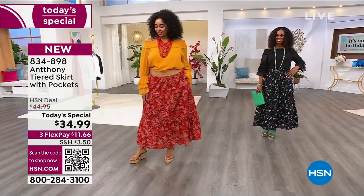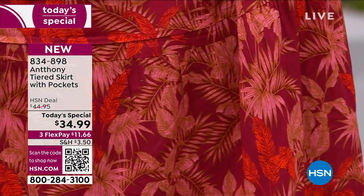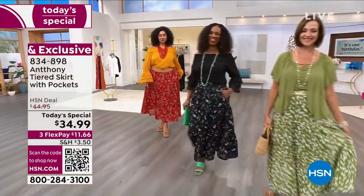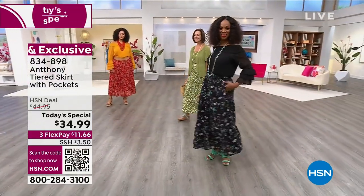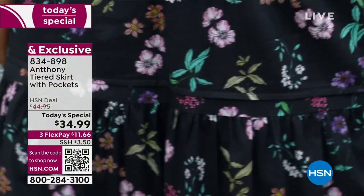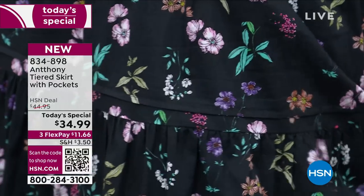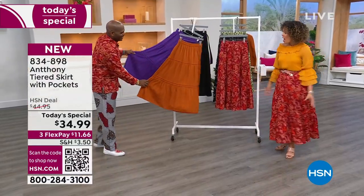He has so many skirts that are customer picks. We have some brand new prints that you've never seen before. We have it in that tiered design. We have it in a longer length for you. So let's go over the colors. Right here in the front, we'll talk about Ingrid. She's in that black botanical. What I love about that black botanical is there's so many light, fresh colors that can really pop that you can pull from.